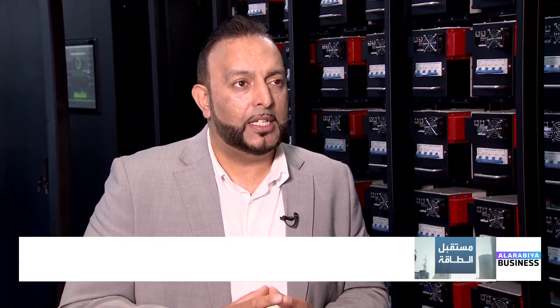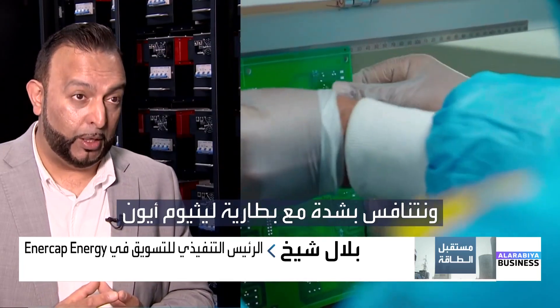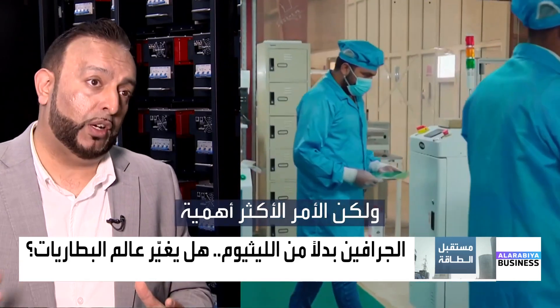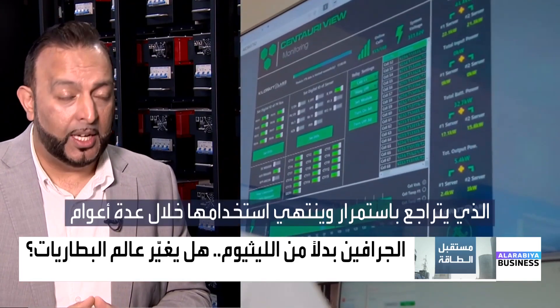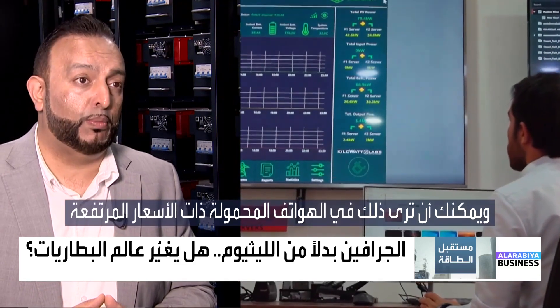There are two things to consider when comparing our technology to lithium-ion. One is the cost at the point of purchasing a lithium-ion battery, in which case we are on par and very competitive with lithium-ion. But the most important thing is the cost over life. A lithium-ion battery will degrade constantly.